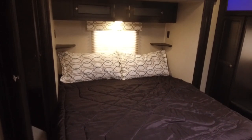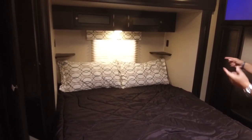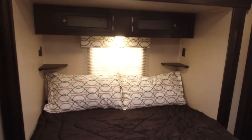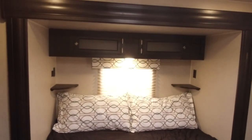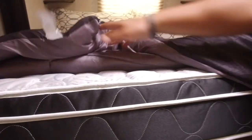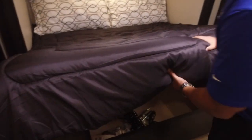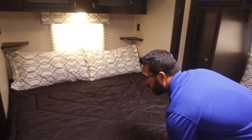You have shelves on both sides of the slide with electrical outlets — one side has dual USB ports — plus a window, LED light, and additional storage up top. There's also large storage underneath the bed, accessible from the outside. The mattress itself is comfortable with a nice pillow top, so you won't need to immediately go out and buy a new one.